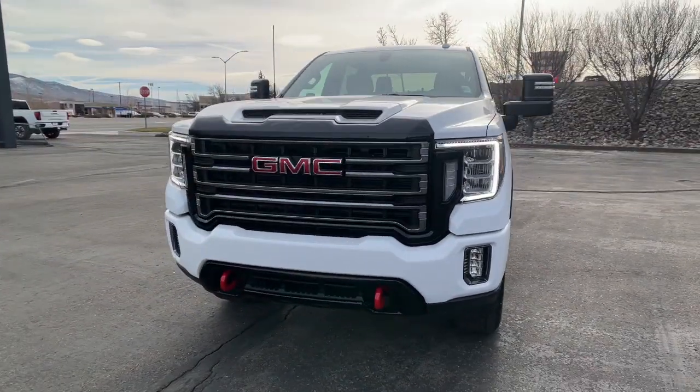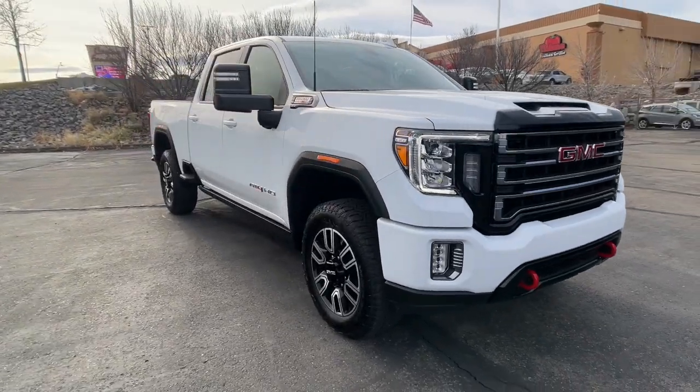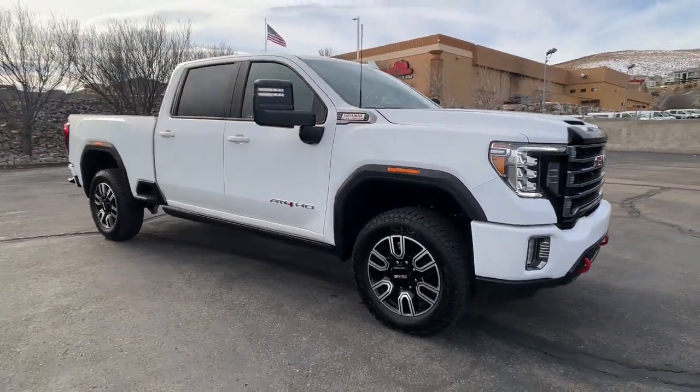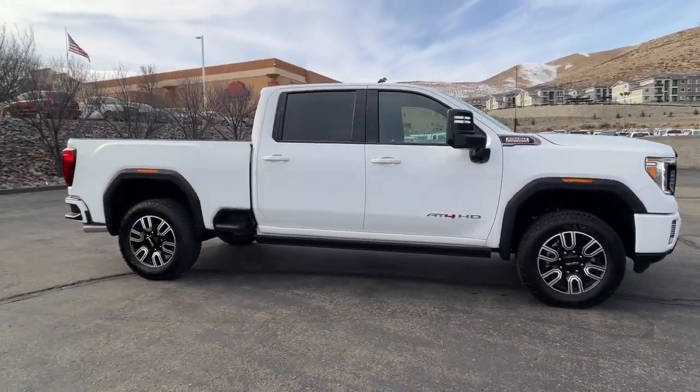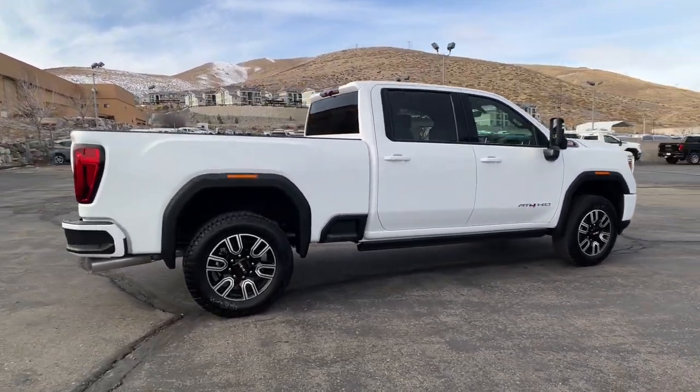Get into a car with value. 2023 GMC Sierra HD. Here's an undeniably powerful Sierra HD that offers beefy towing and hauling capability, responsive steering and impressive maneuverability.